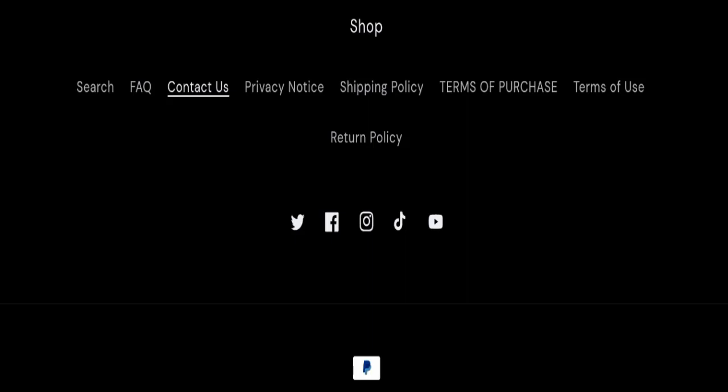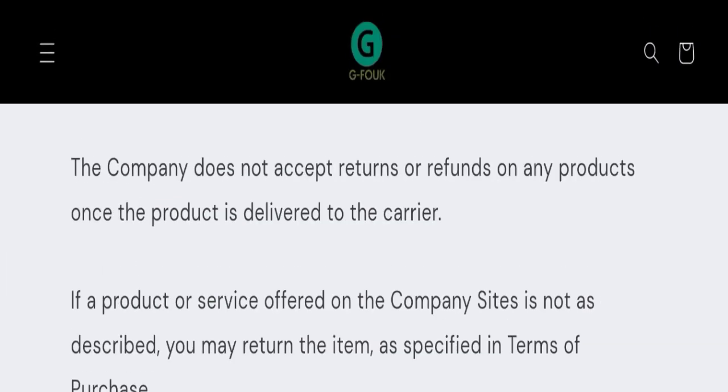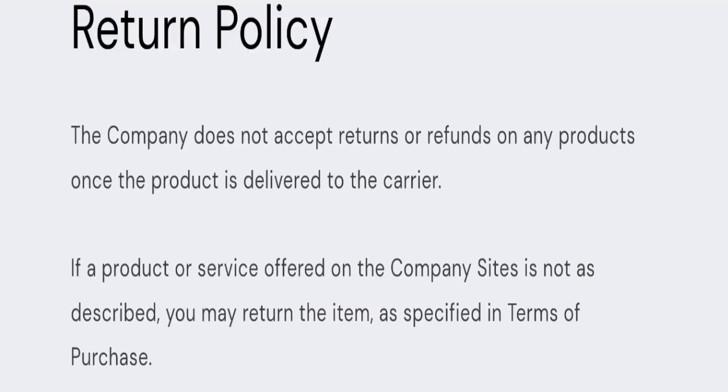Next, we will check the return and refund policy. The company does not accept returns or refunds on any products once the product is delivered to the carrier, which means this website is not offering returns or exchanges. This is a negative sign of this website. You can also check our description area for return and refund issues.